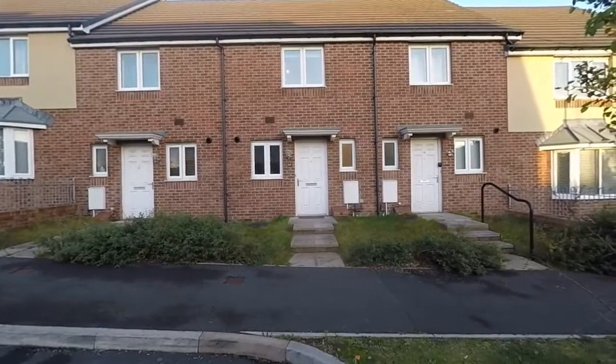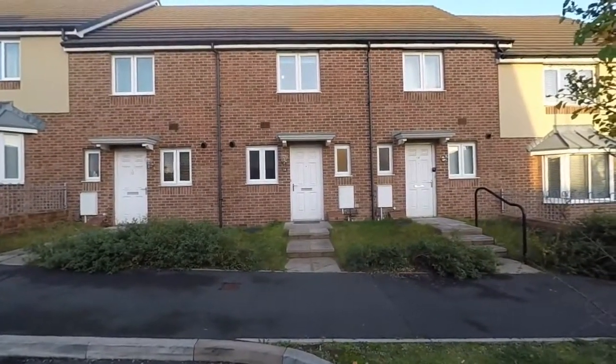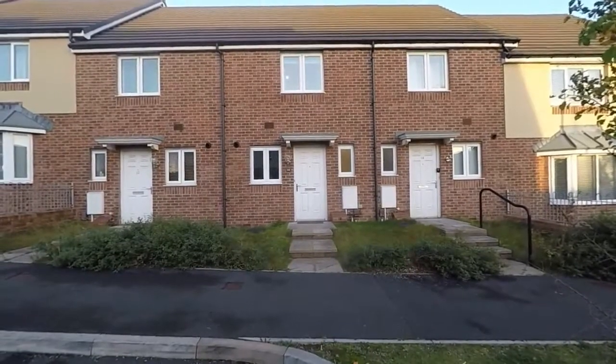Hello and welcome to this video tour. Today we'll be showing you around this modern two-bedroom terrace property located on Aberthol Rise here in Newport.